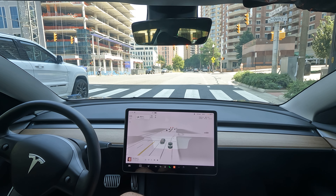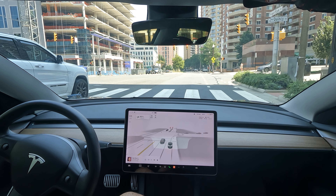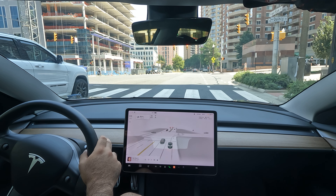All right, welcome to the channel. We're gonna do a quick drive for you guys here today. We are here in Arlington, Virginia, gonna do a little FSD beta drive and see how it handles getting me to my destination.